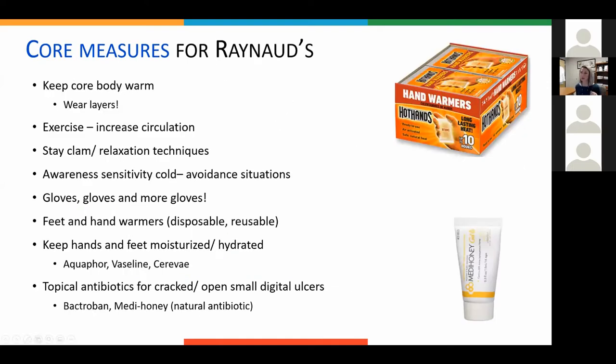Don't forget the core measures. Wearing layers — and it's not just about the hands and feet that are affected; keeping the core body temperature warm makes a huge difference. Wear lots of layers. For socks, try to wear thin wool like SmartWool — that's better than cotton, because cotton gets wet with sweat and actually makes the foot or hand cold. Exercising is actually great: it increases circulation and helps blood vessels open up a little more, so getting exercise as part of your routine is really helpful.